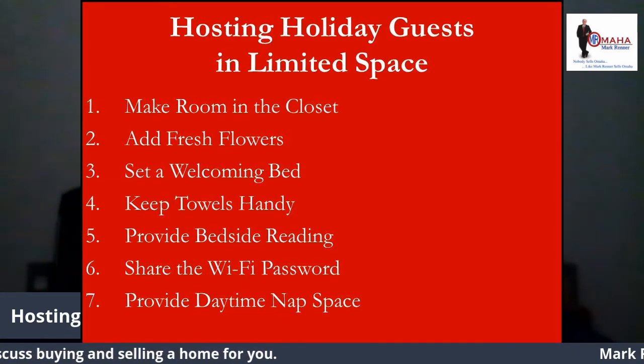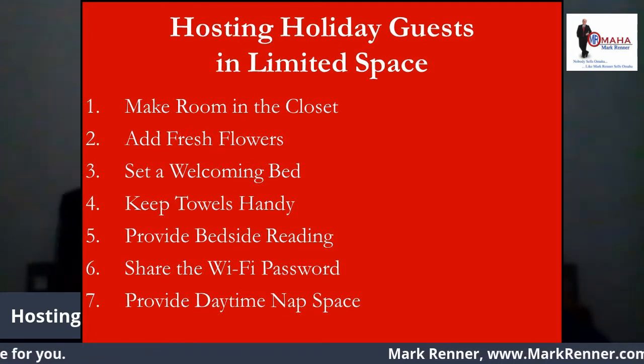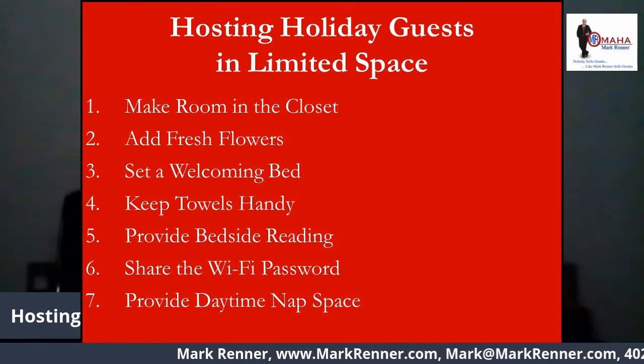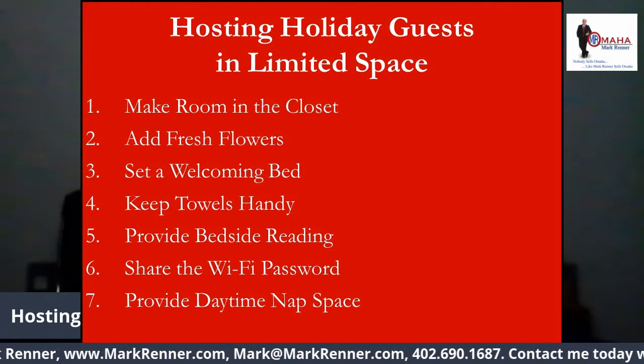Number one: make room in the closet. It's frustrating to live out of a suitcase, so be sure there is space in the closet and empty hangers — even if it means cramming your own closet with seasonal garb during your guest visit.